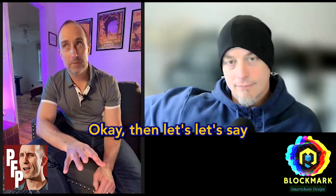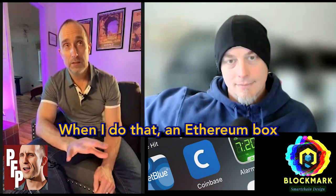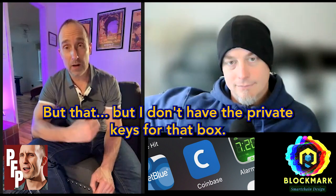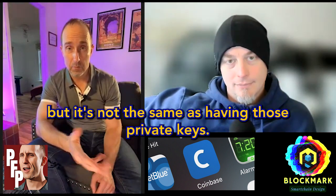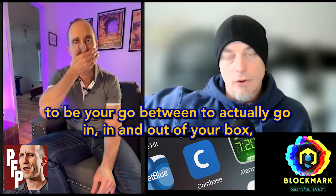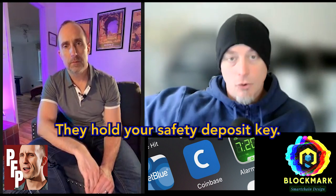Let's say I log into Coinbase and buy some Ethereum for the first time — an Ethereum box is going to be created. But I don't have the private keys for that box — Coinbase has them. I have a login to access my account, but it's not the same as having those private keys. Coinbase has the private keys, so it's almost like you're contracting Coinbase to be your go-between — a custodial wallet. They have custody of your wallet and your private key; they hold your safety deposit key.